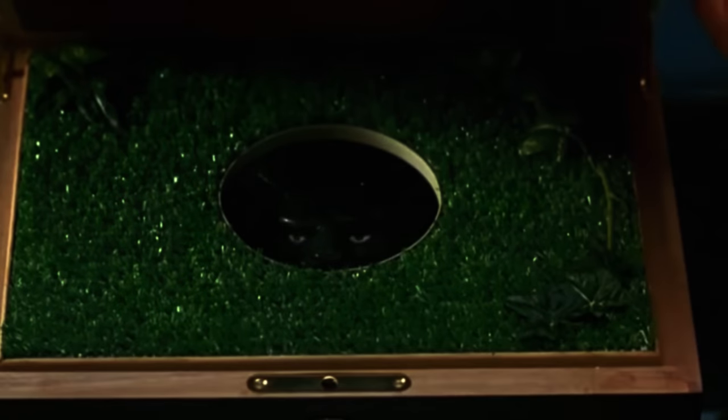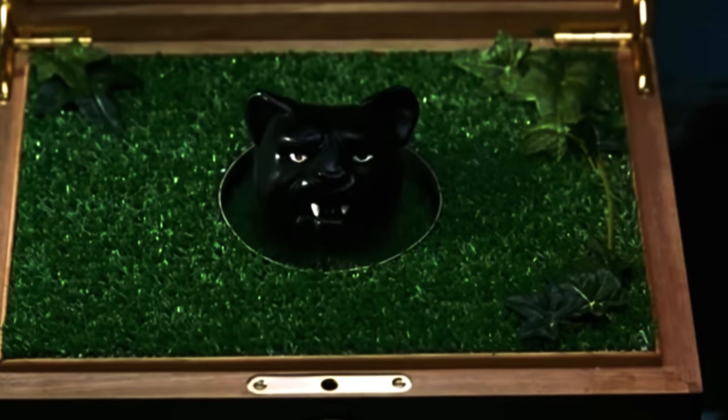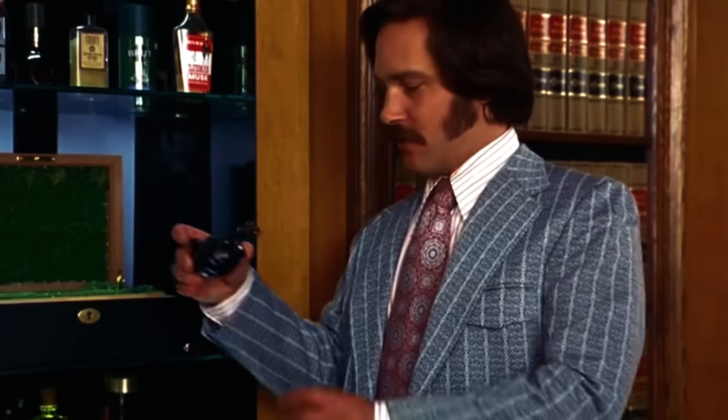It's called Sex Panther by Odeon. It's illegal in nine countries. It's made with bits of real panther. So you know it's good.